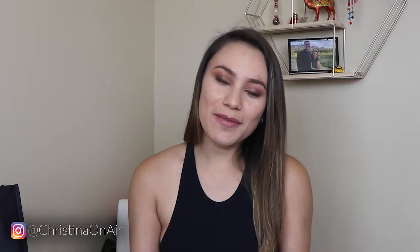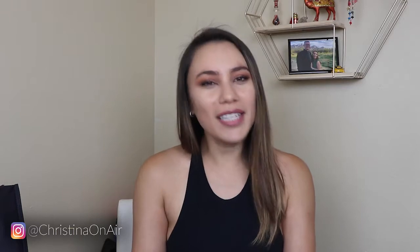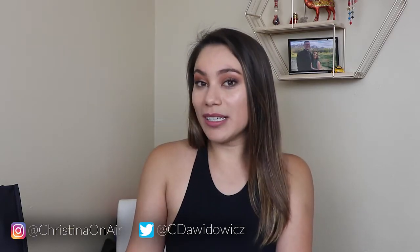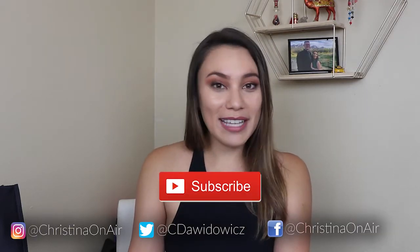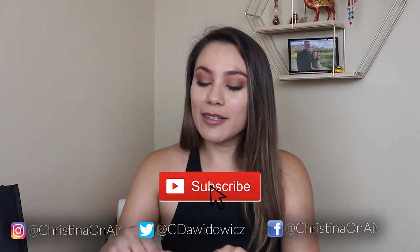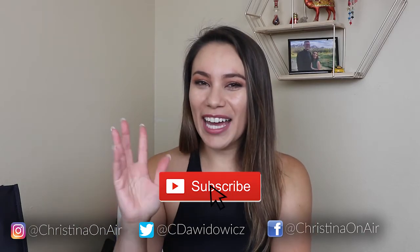And that brings us to the end of this video. I hope you enjoyed it. Give it a thumbs up if you did. Subscribe if you're not subscribed already. I like to post content on beauty, petite fashion, lifestyle, and corgis. Make sure you give me a follow on all my social channels. I hope to see you in the next video, which will be designer related. I'm very excited about it. Stay tuned for that. I'll see you in the next video. Bye!